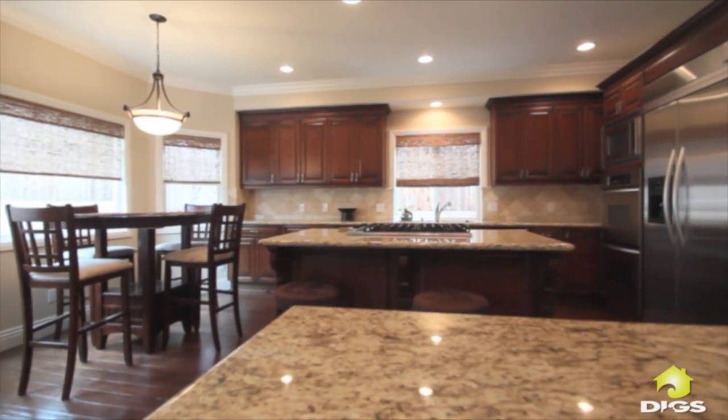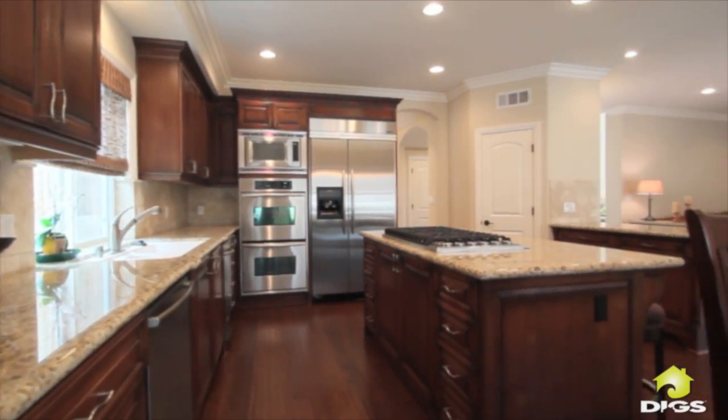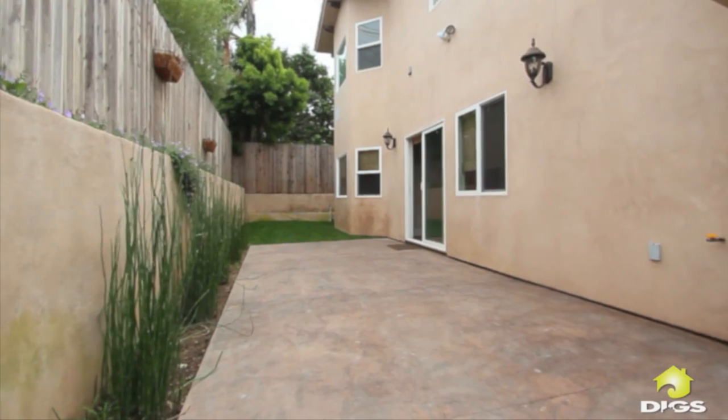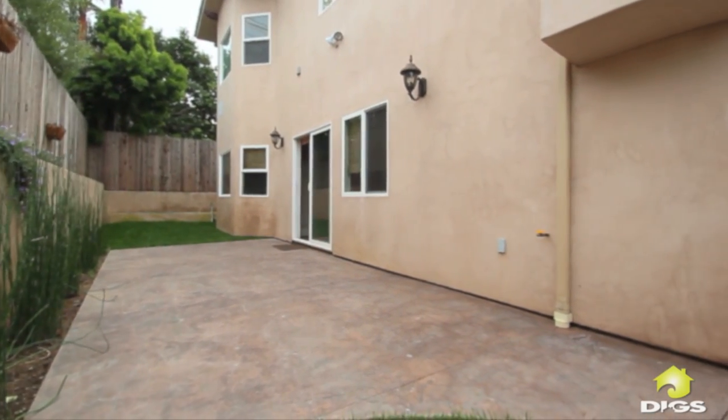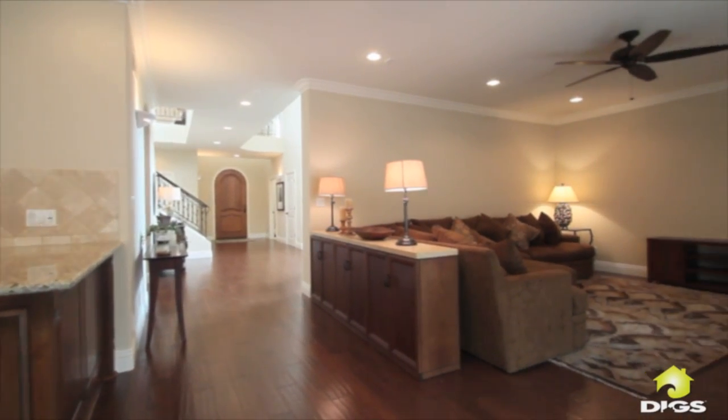Adjacent to the living room is an expansive kitchen perfect for entertaining, with a large granite island, six burner range, stainless appliances, and double ovens. The rear yard provides a concrete patio and grass area off a spacious family room open to the kitchen.